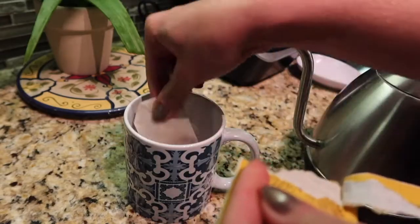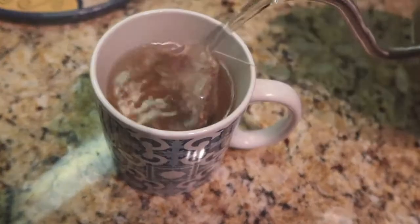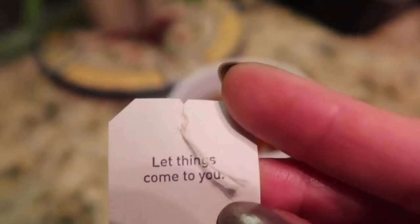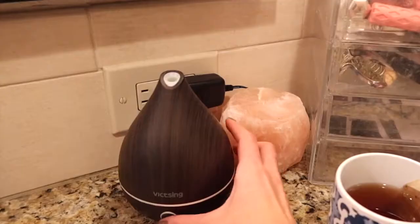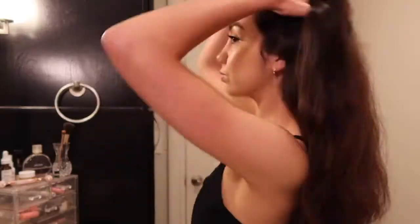Hello and welcome to the Radiantly Nourished YouTube channel. My name is Jordana and in today's video I have an evening skincare routine that is affordable, beginner friendly, and perfect for sensitive skin. This routine is also 100% fungal acne safe.